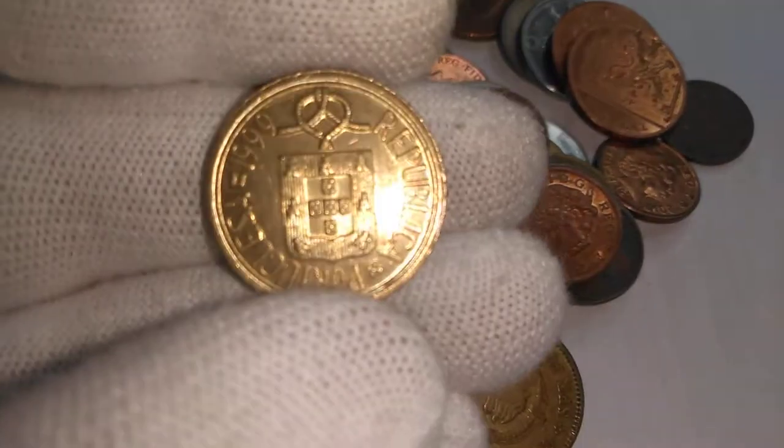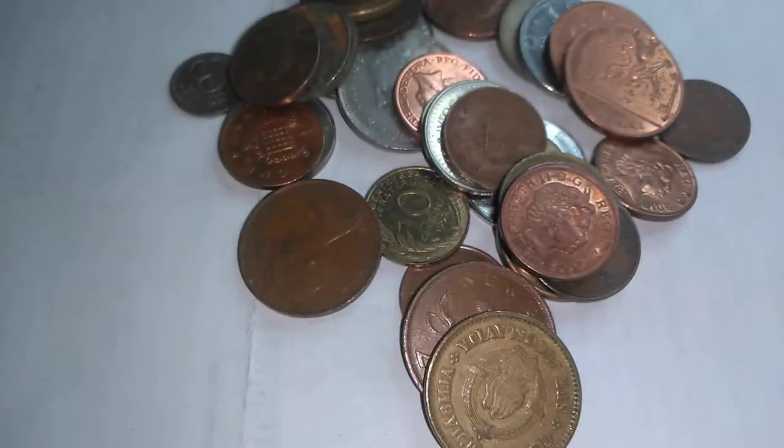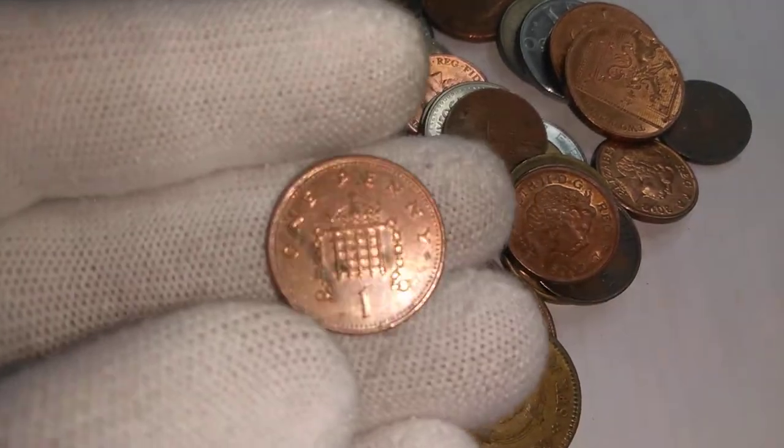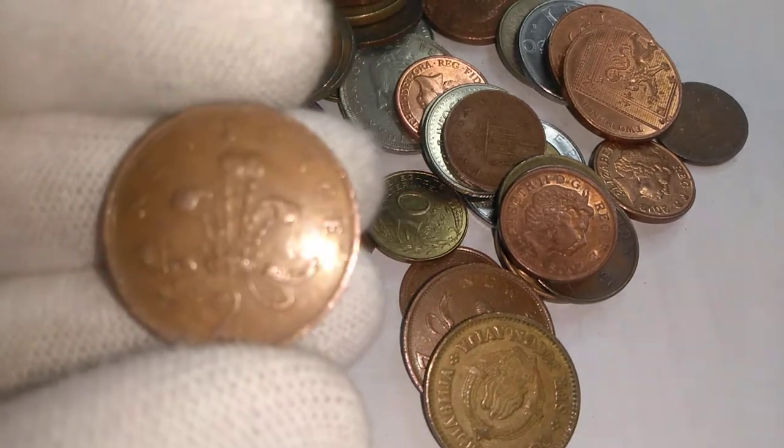And on we go here. We have Portugal — there's that shield — and ten escudos from Portugal. Another portcullis. This one's got a bit of strange staining on it.